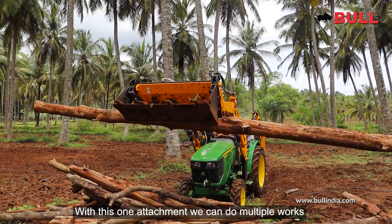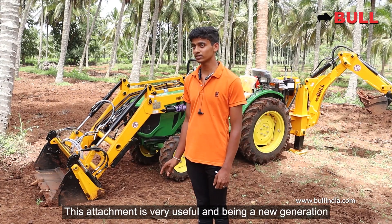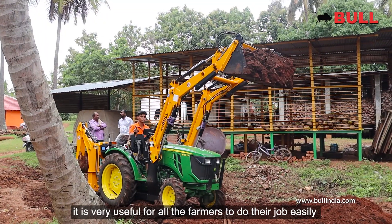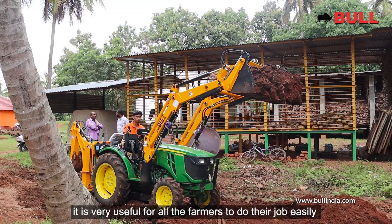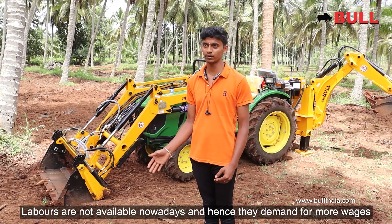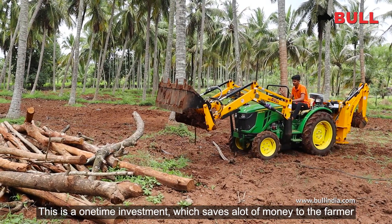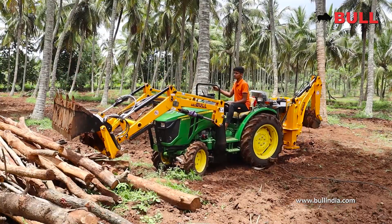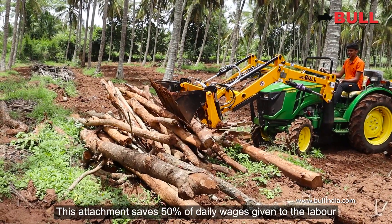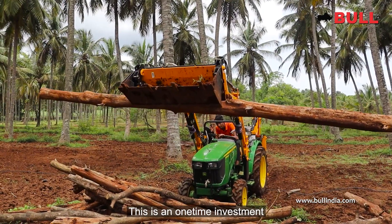It can be used as a new generation tool. It's easy for farmers to use. It can be used as laborers in the woods, and the next generation can use it as a new generation farmer.